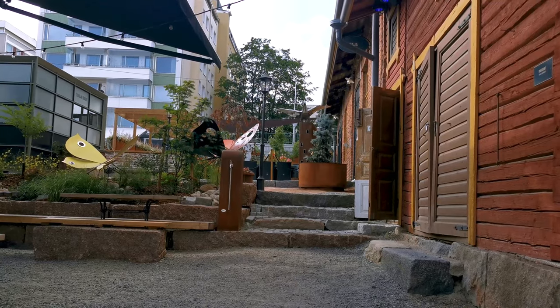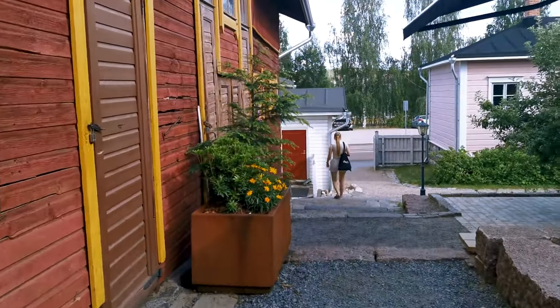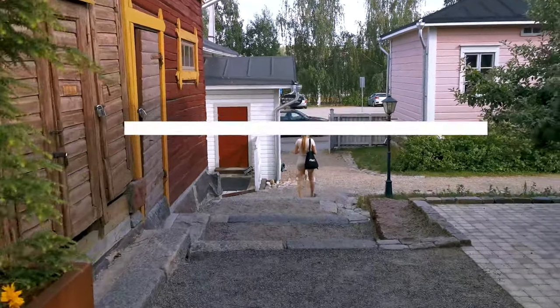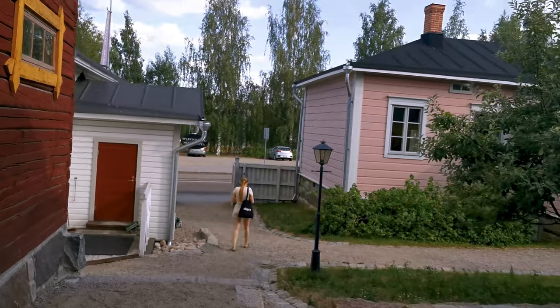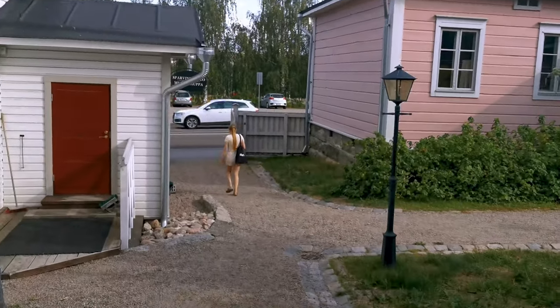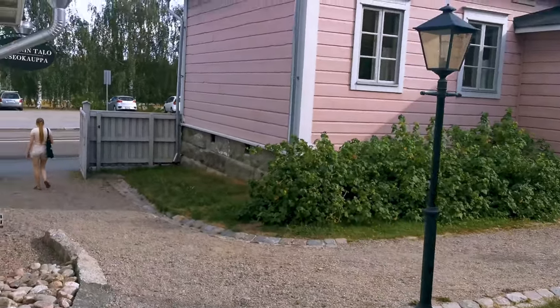Julia had the next day off as well, so we went to experience some of the culture Jyväskylä has to offer. First off, we went to Toivola Vanha Piha. Toivola is an old courtyard from the 19th century, where you can find the only intact 19th century wooden buildings in Jyväskylä, and there are seven buildings in total.